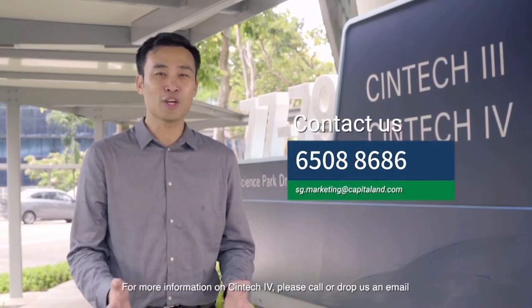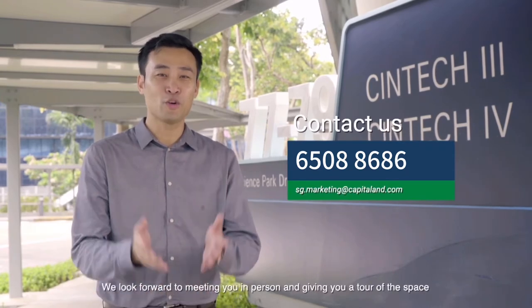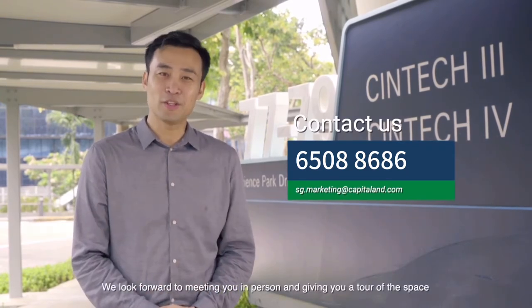Come on down and be a part of the Science Park community today. For more information on Syntech 4, please call or drop us an email. We look forward to meeting you in person and giving you a tour of the space.